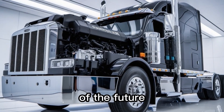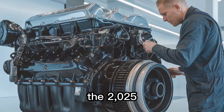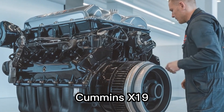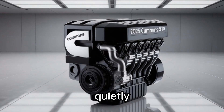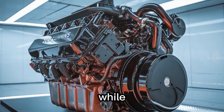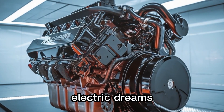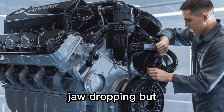What if I told you the diesel engine of the future is already here and it doesn't look like what you think? The 2025 Cummins X-19 isn't just another powertrain — it's a revolution, quietly roaring to life under the hoods of America's toughest trucks. While other companies chase electric dreams, Cummins doubled down on diesel, and the results are jaw-dropping.